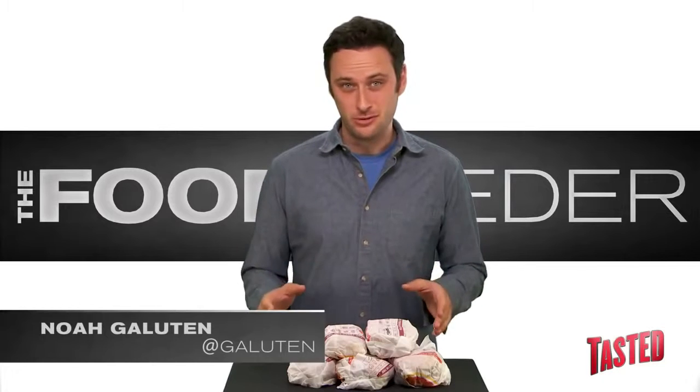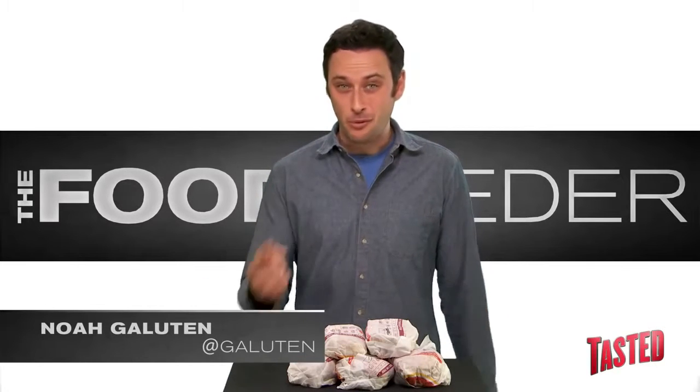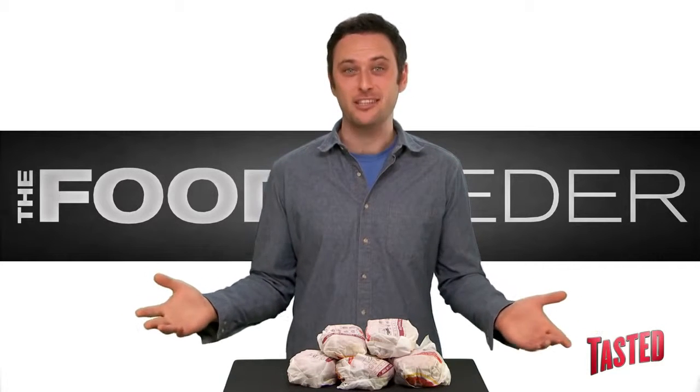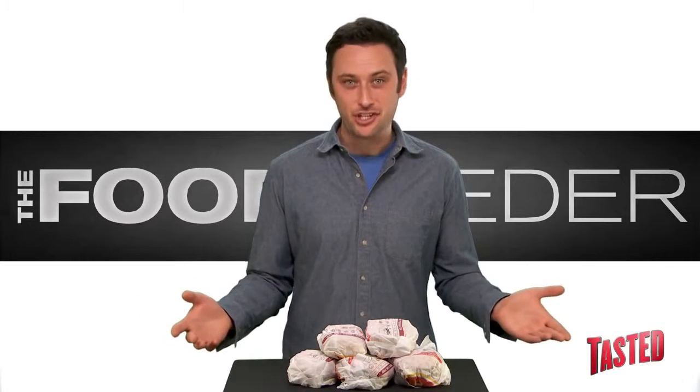What's up, guys? It's me, Noah Galutin. Did you know that Burger King came out with a $1 hamburger that has french fries on it? I know, crazy. Well, now I have to eat it for this show.